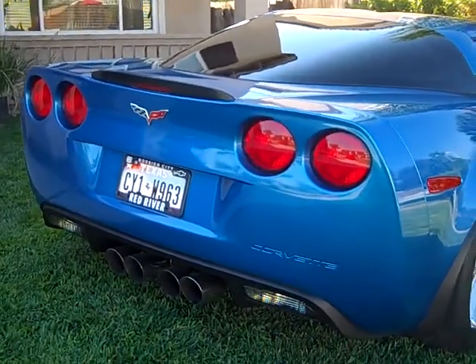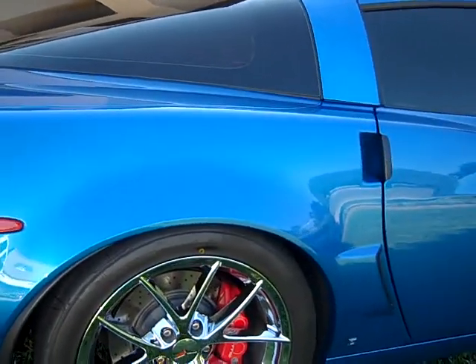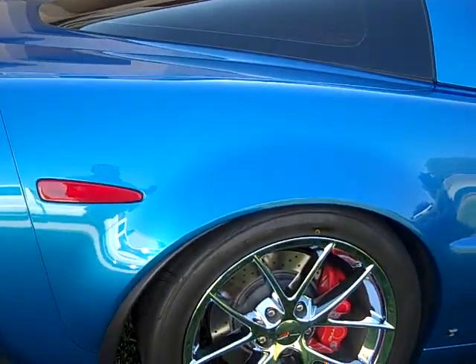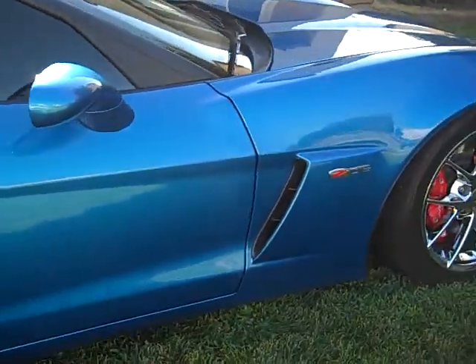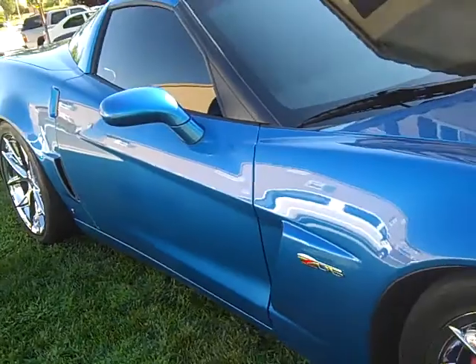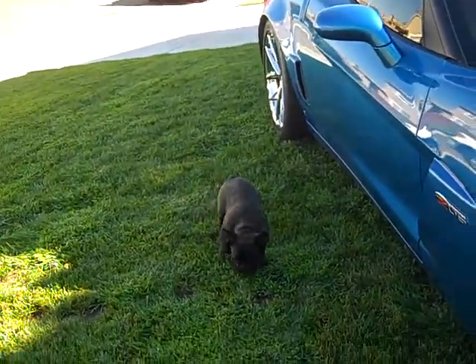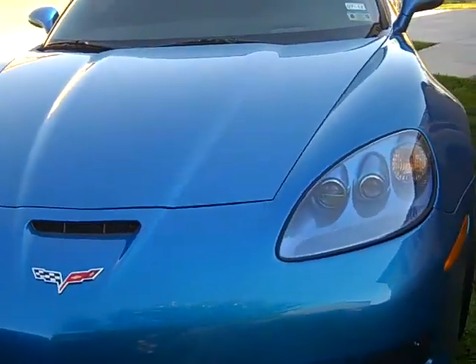This is a quick walk around of a 2009 Z06 Jetstream Blue 3LZ — got all the options, about $17,000 worth of LG Motorsports work. We can't get around the yard right now, so let's do a quick walk around. Got a little French Bulldog following us. No flaws, no nicks, no dents,